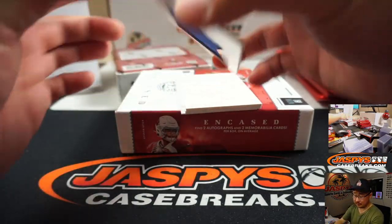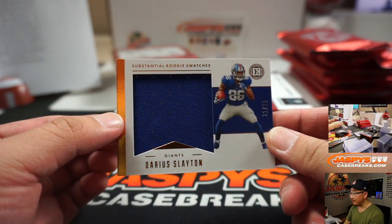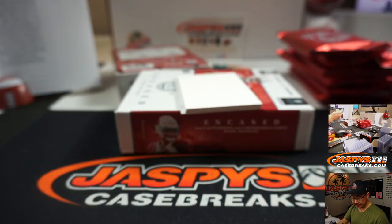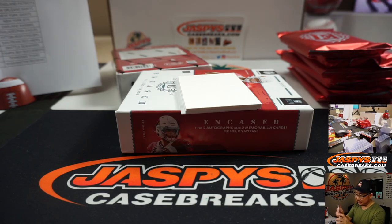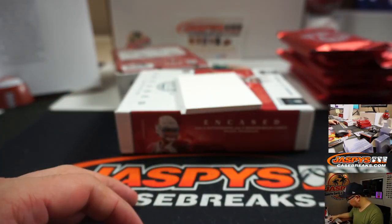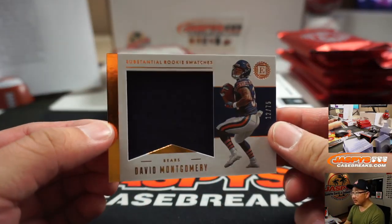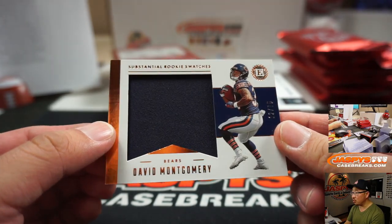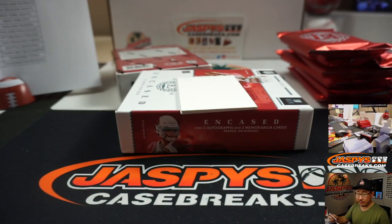Substantial Rookies — Darius Slayton, 71 out of 75. New York Football Giants, Giants 1 — Derek Melanson, his last bought mojo spot. We got David Montgomery, Substantial Rookie Swatches, 12 out of 75 — Eric Jay and the Bears.